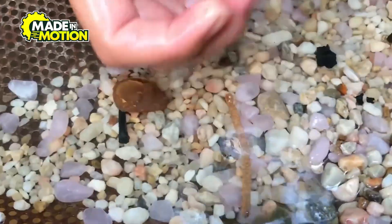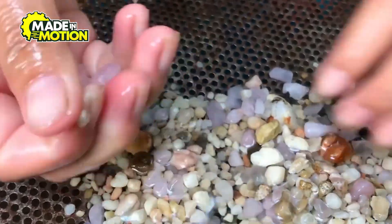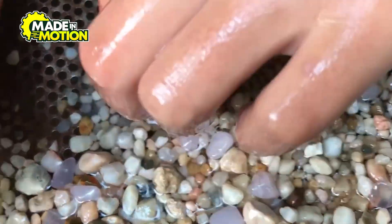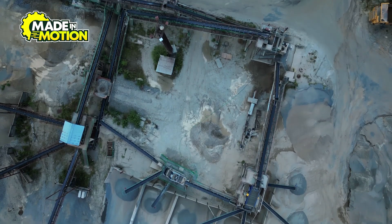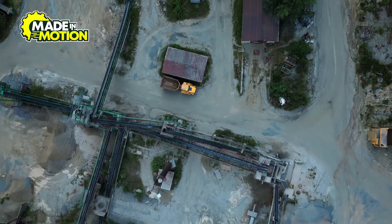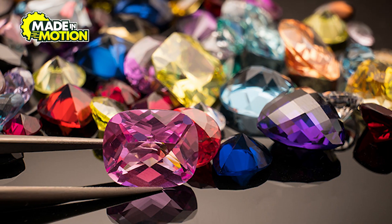Once extracted, rough gemstones are sorted and graded based on factors like size, color, and clarity. This initial assessment determines the subsequent steps in the journey from raw mineral to polished gem. The mining of gemstones is a complex process that requires careful planning and execution to ensure the efficient and ethical extraction of these precious resources.